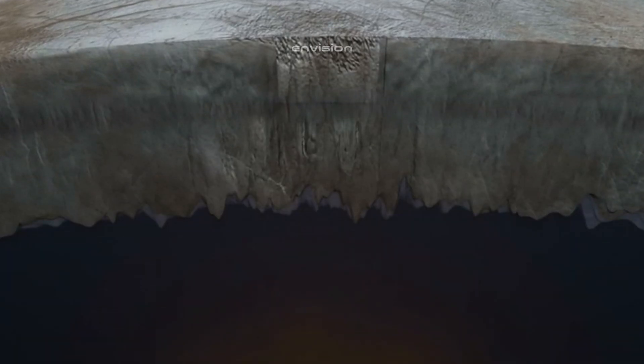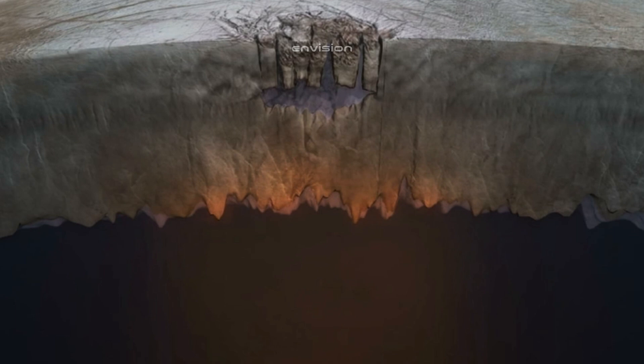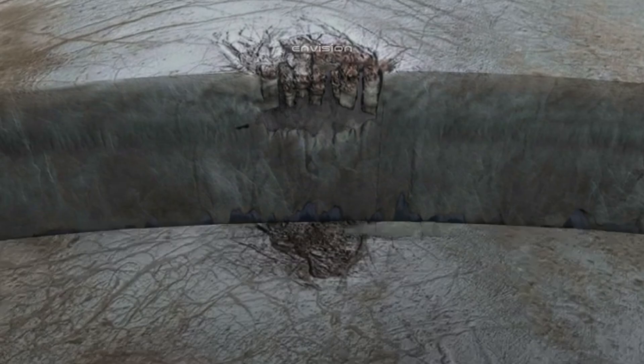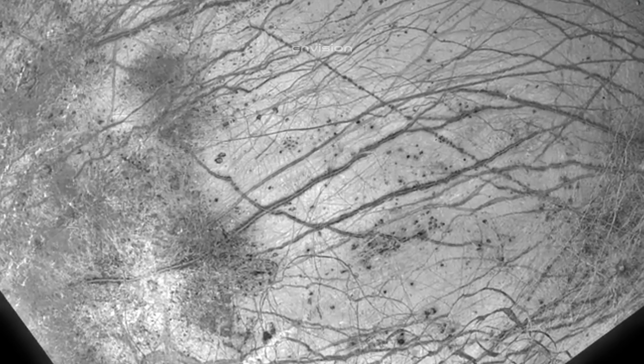However, such a mission could yield unprecedented insights into Europa's potential for life. By sending humans to Europa, we would not only learn about the possibility of life beyond Earth, but also about the viability of human settlement on other planets and moons. The technology developed for such a mission could have far-reaching applications, pushing the boundaries of what is possible in space exploration. While this vision is still a long way off, the idea of humans traveling to Europa sparks the imagination.